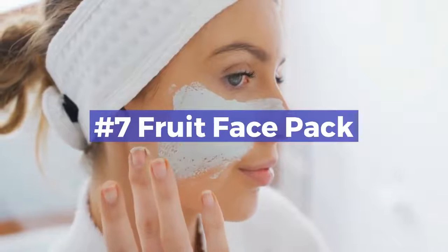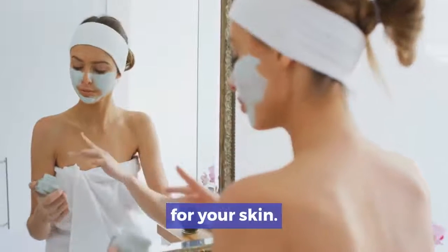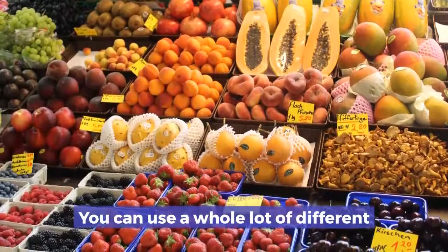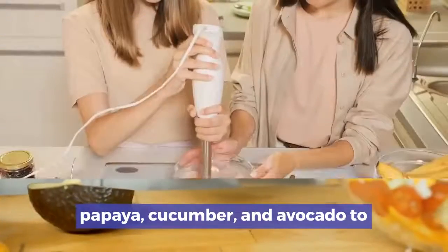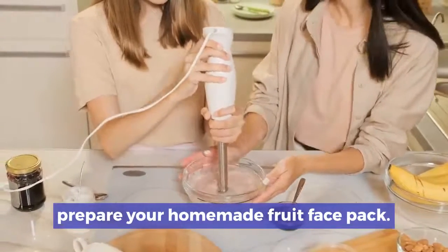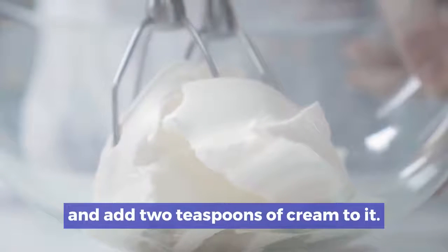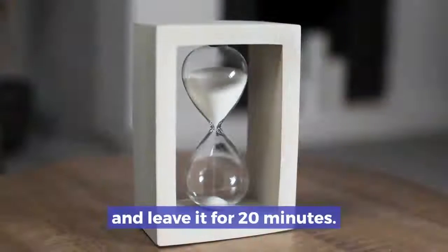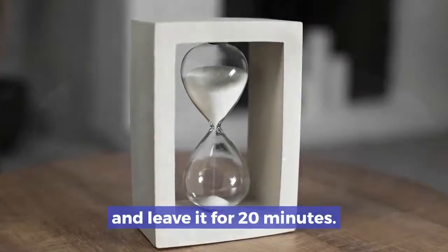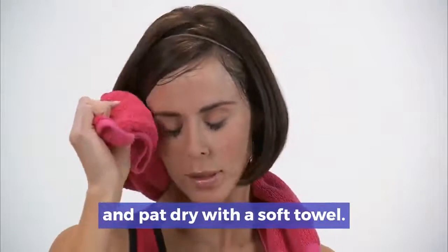Number 7: Fruit face pack. A fruit face pack can work wonders for your skin. You can use a whole lot of different kinds of fruits such as papaya, cucumber, and avocado to prepare your homemade fruit face pack. Blend all the ingredients to form a paste and add two teaspoons of cream to it. Apply the face pack on your face and neck, and leave it for 20 minutes. Rinse your face with warm water and pat dry with a soft towel.